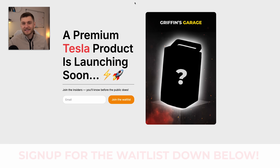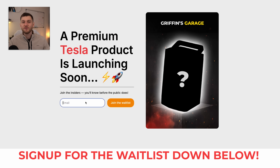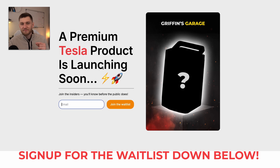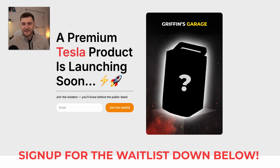Since we're talking about tire health, I'll have an exciting announcement in the new year about a Tesla-related product I've been working on behind the scenes. If you want early access and to support the channel, sign up for my email list — link is in the video description.